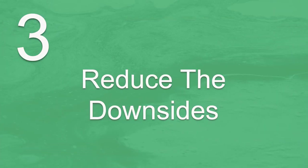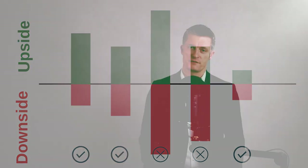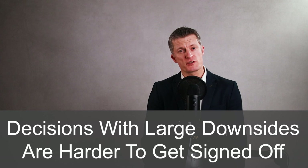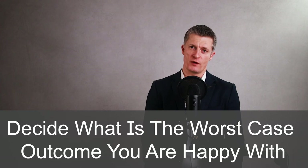The third of seven steps to improve your decision making is to reduce the downsides. Removing the options with the largest downsides is a good way to cut down the time spent considering different options. Decisions with large downsides are much harder to get signed off and to build the support needed to implement them within a business. Decide what is the worst case outcome you are happy to live with, and then remove any options whose downsides are bigger than that.